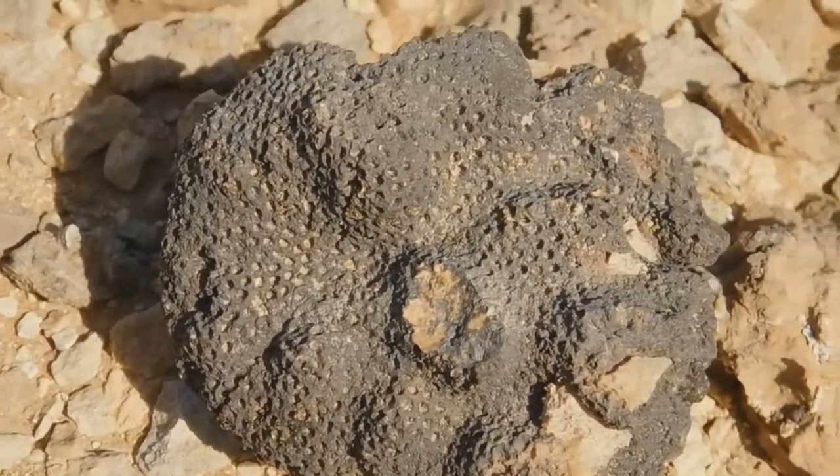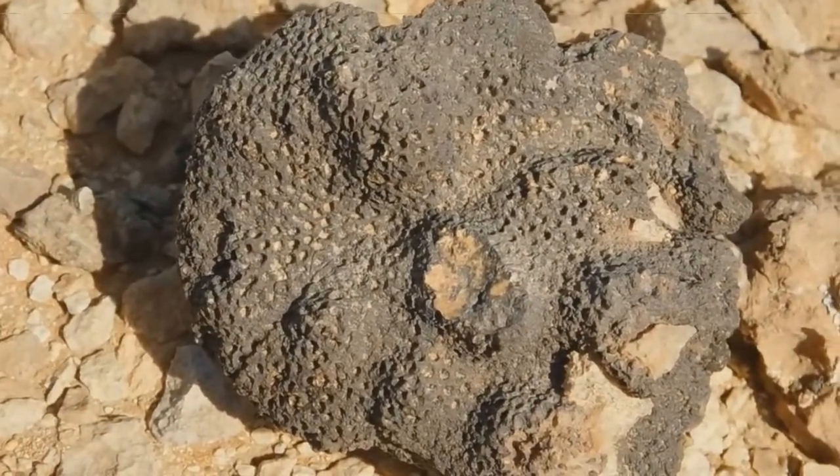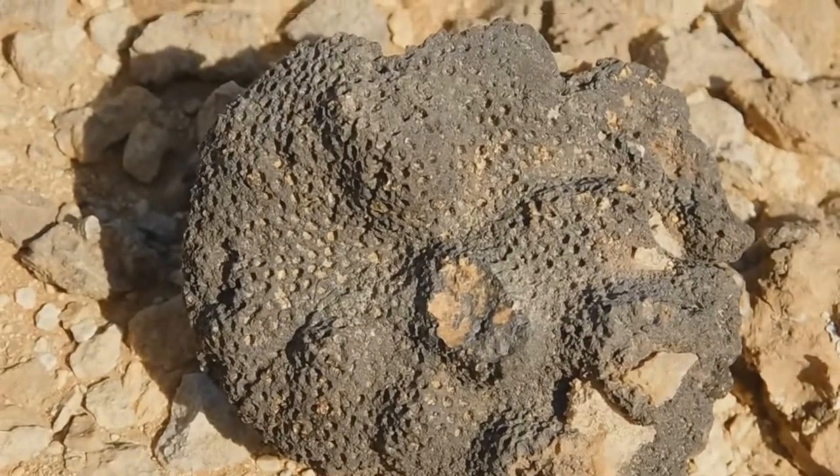And especially this one. This is a dried coral. Now, I have a question: does this dried coral support the theory that this place used to be part of the ocean millions of years ago? Well, I think so.